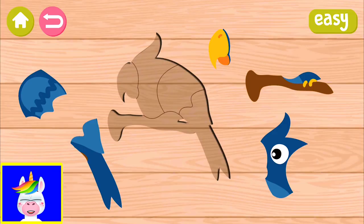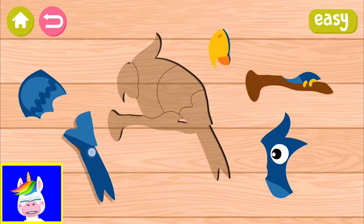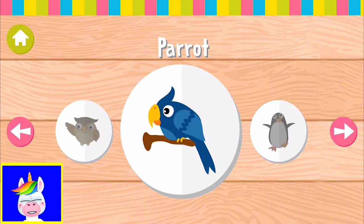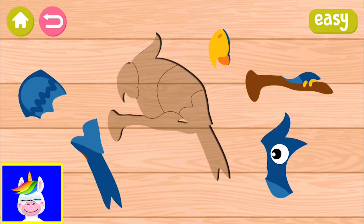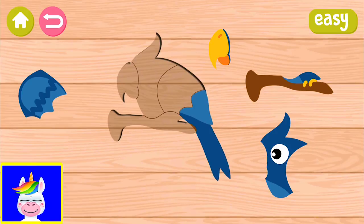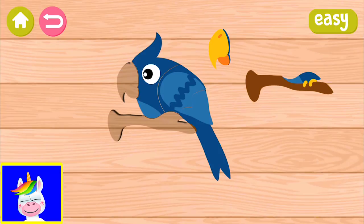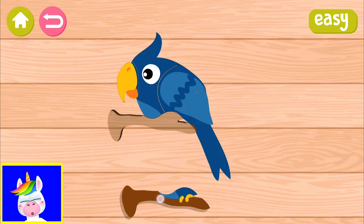Learning about animal names is very important for early education for kids. This is a parrot - there are also different kinds of parrots, but it's the general name. Some parrots can talk - do you know that? They can repeat the sounds they hear.